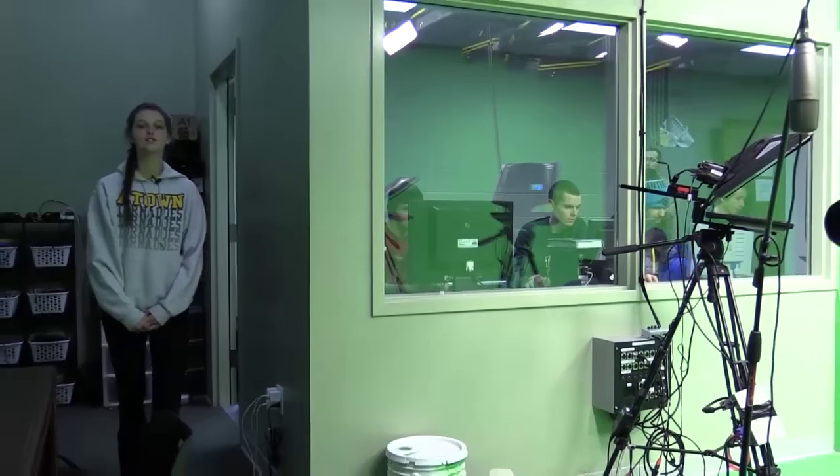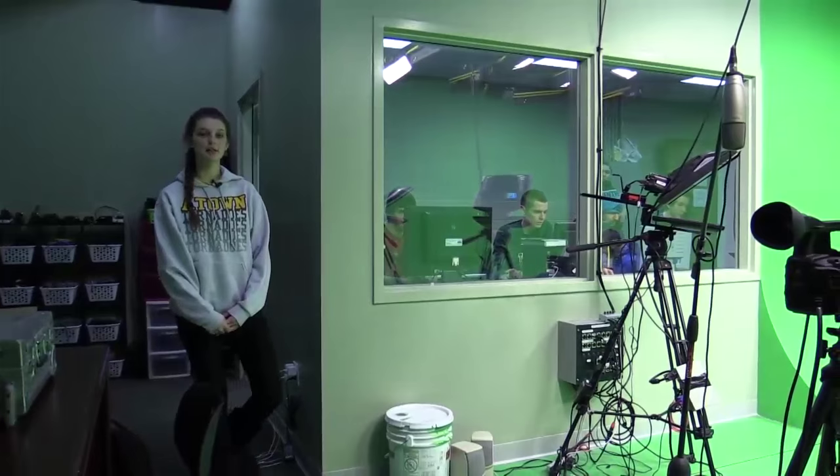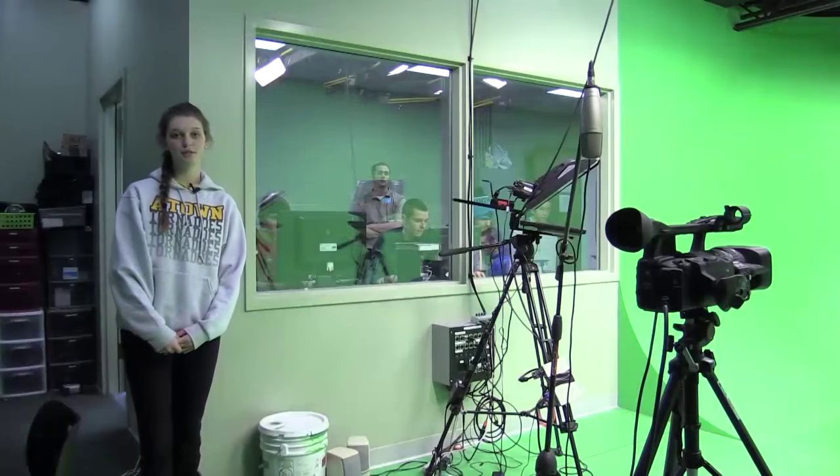One of the major 21st century resources at A-Town High School is our Zimmer Studio. Students take full advantage of our high-quality equipment by producing daily newscasts, recording audio production for aspiring musical talents, putting to use our green screen technology, and many other projects. With these extraordinary resources, A-Town students have opportunities that are not available to most students in our area.